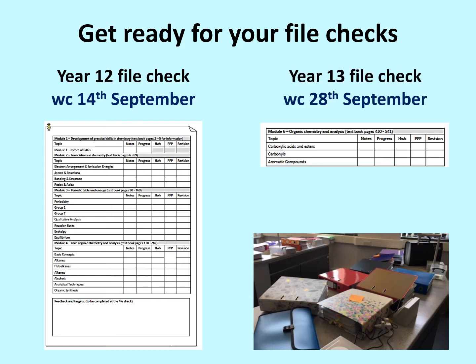We're then going to have that second file check the week commencing the 28th of September. That's to allow you a little bit longer to get this stuff organised. This is the year 13 stuff we've been doing during remote learning — the module six topics. We've done three of them so far, so you've got a little bit of time during September to get organised.